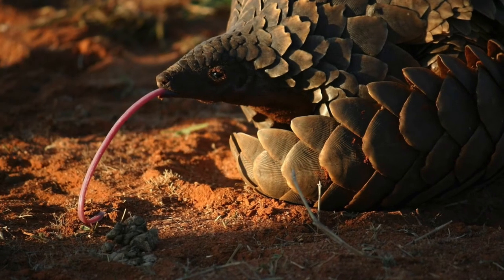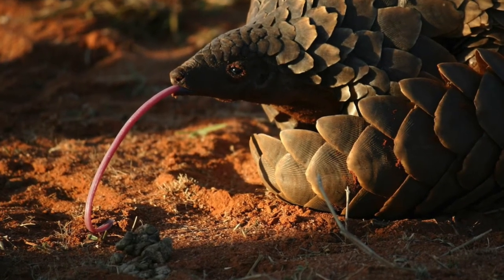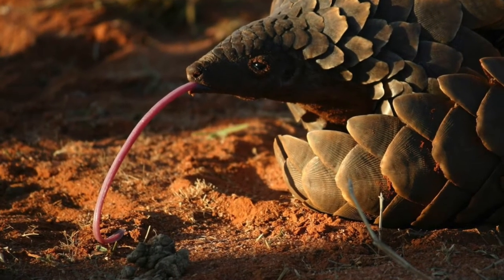A pangolin's tongue can be longer than its entire body, which they use to eat 70 million insects each year. A pangolin has no teeth, so the insects are broken up by stones and keratin spikes which are inside their stomachs.